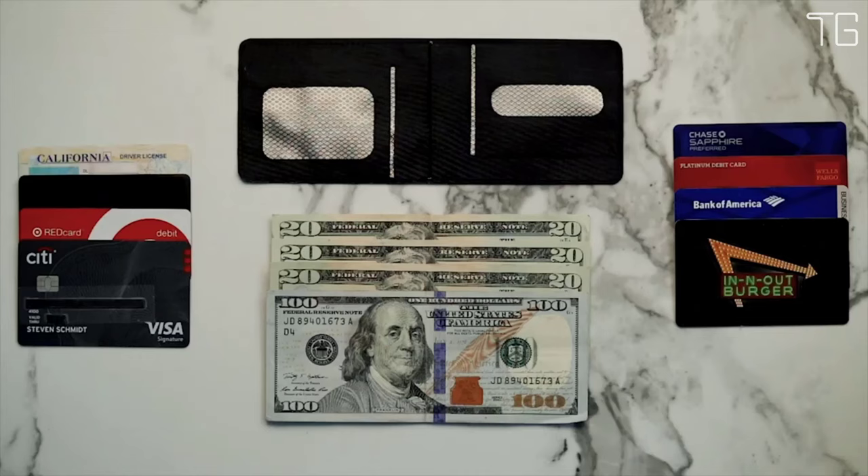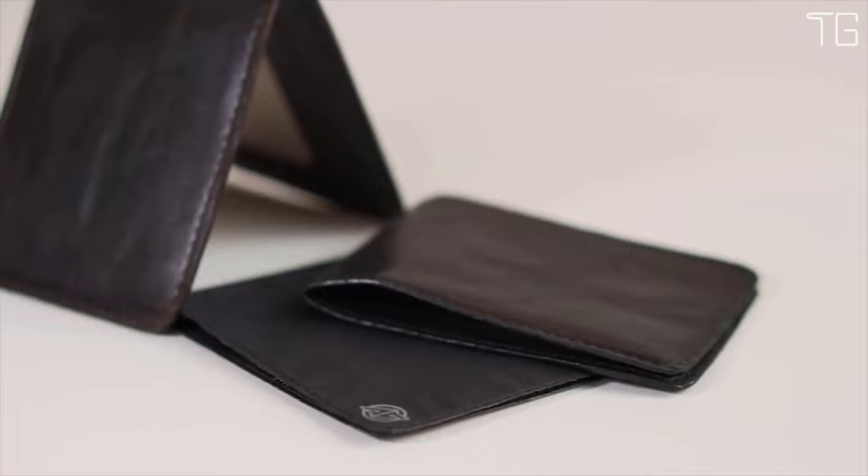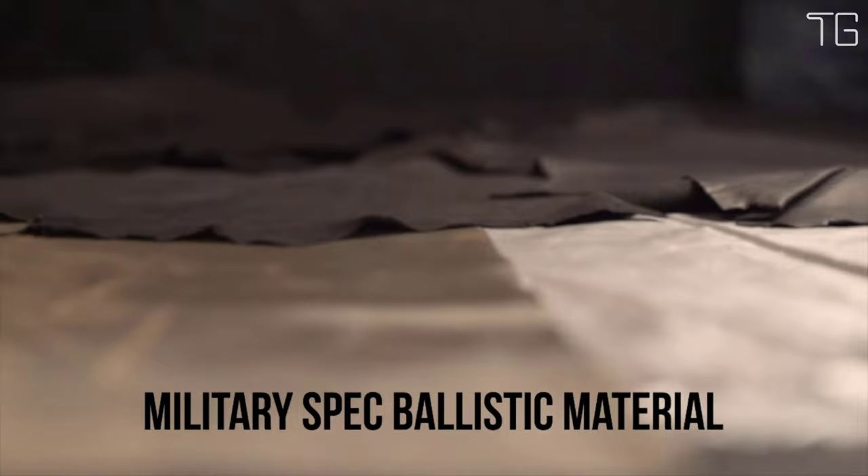Key Features: Made in the USA. 15x stronger than steel. As thin as a razor. Holds 8 cards and cash.